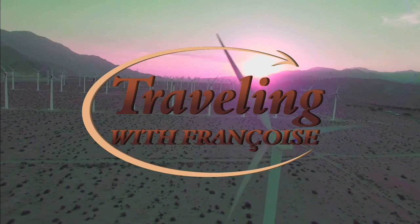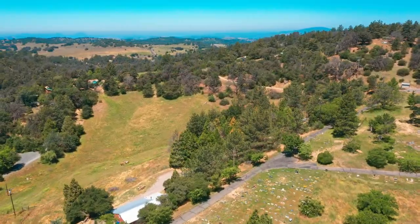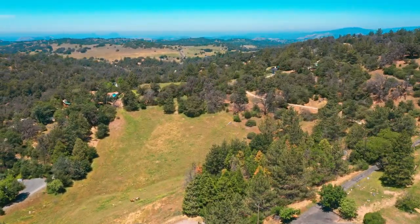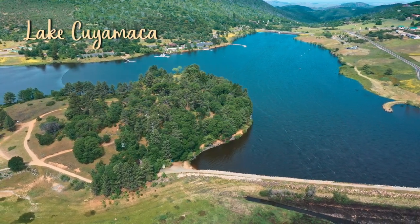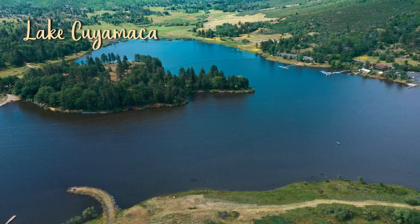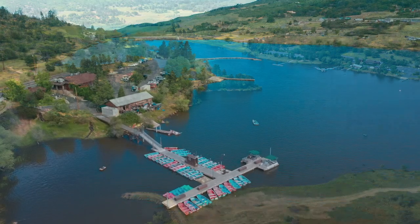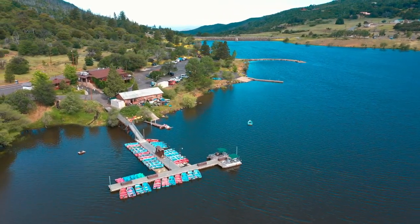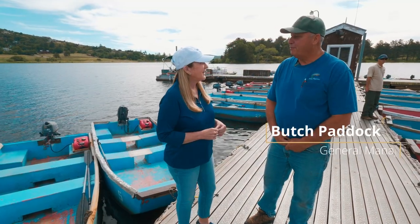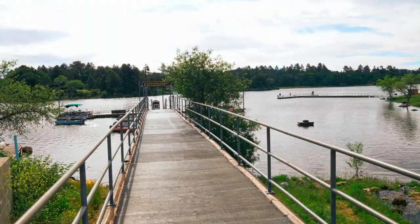Welcome back to Traveling with Francois. After a good night's sleep at the Julian Lodge, today we're going to explore the outer area of Julian. About nine miles away you'll discover Lake Cuyamaca. General manager Butch Paddock calls it one of San Diego's biggest well-kept secrets — not many people know about it, but it's about 110 surface acres on the main body of water. It's like a hidden gem in the middle of the mountains.